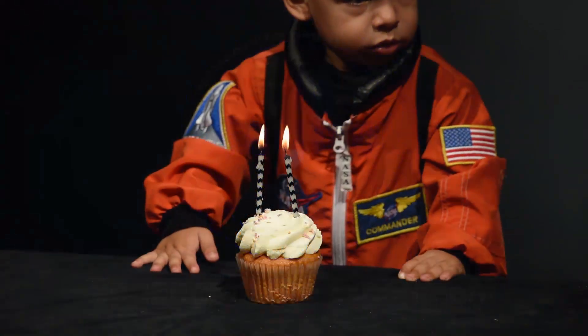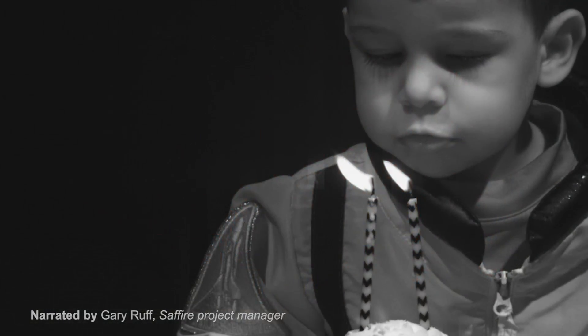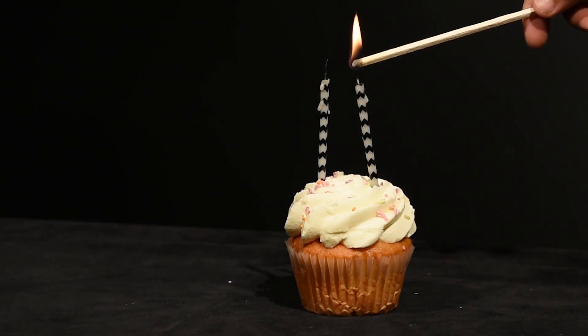A birthday candle. Parents have been putting them on children's cakes for centuries. The parents light the wick, and the heat from the flame melts and vaporizes the wax, which is then burned.